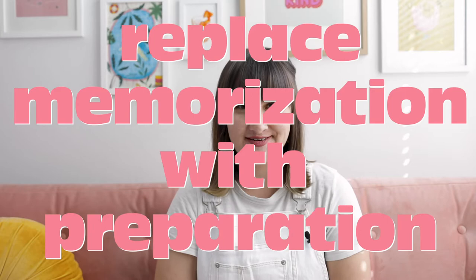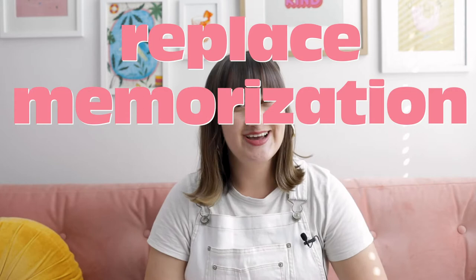Here's what I do instead: I replace memorization with preparation. I'll say that again so it can sink in a little bit — I replace memorization with preparation.